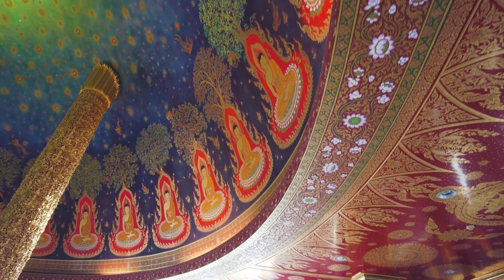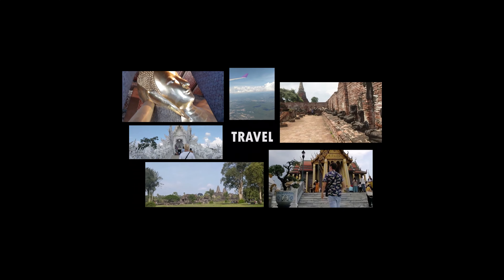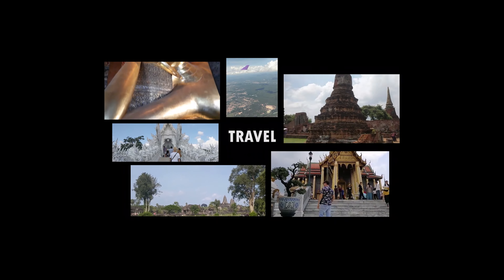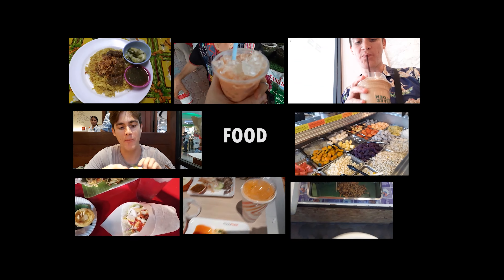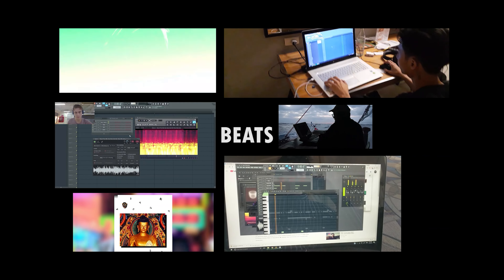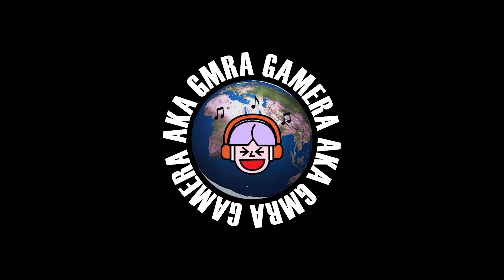All of this is 300 baht. What's up guys, so today we are going to Wat Pak Nam. It is Saturday January 21st — tomorrow is Chinese New Year — so let's go check out Wat Pak Nam.